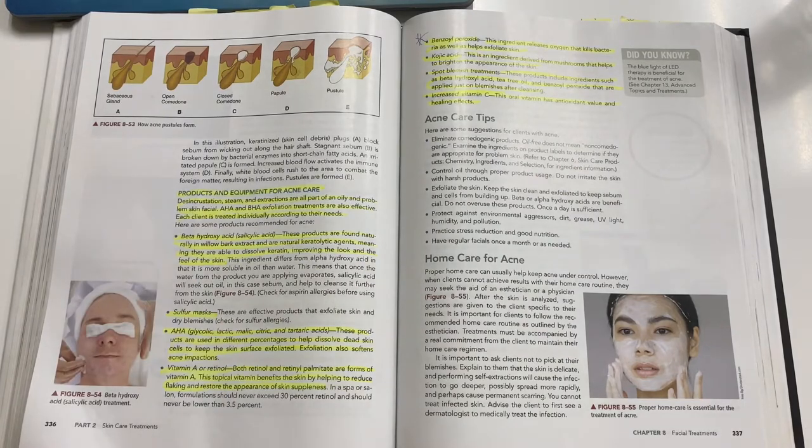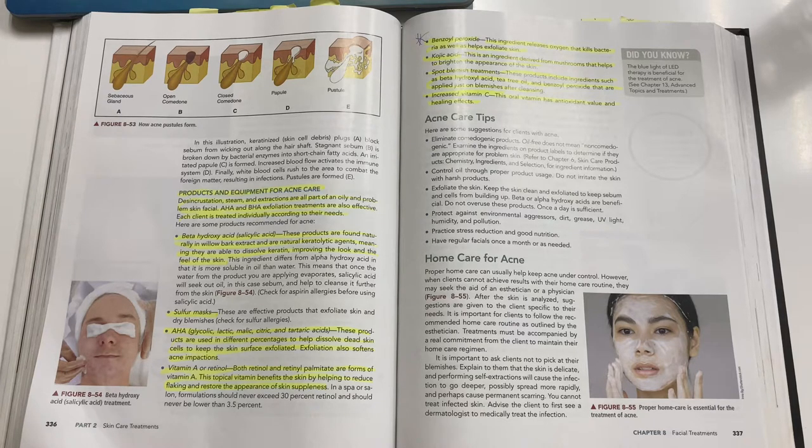Products and equipment for acne care: disincrustration, steam, and extractions are all part of an oily and problem skin facial. AHA and BHA exfoliation treatments are also effective. Each client is treated individually according to their needs.